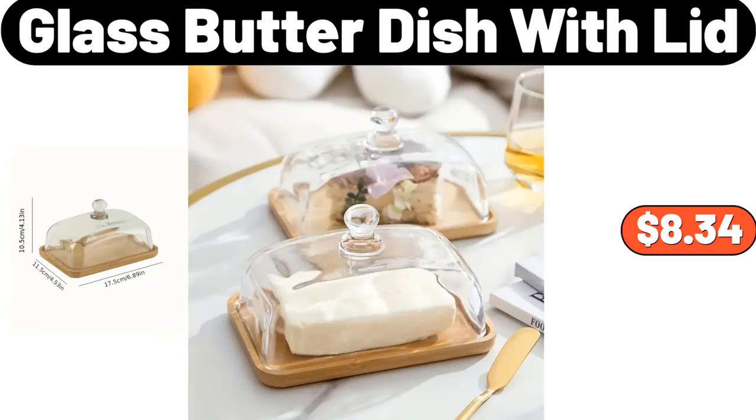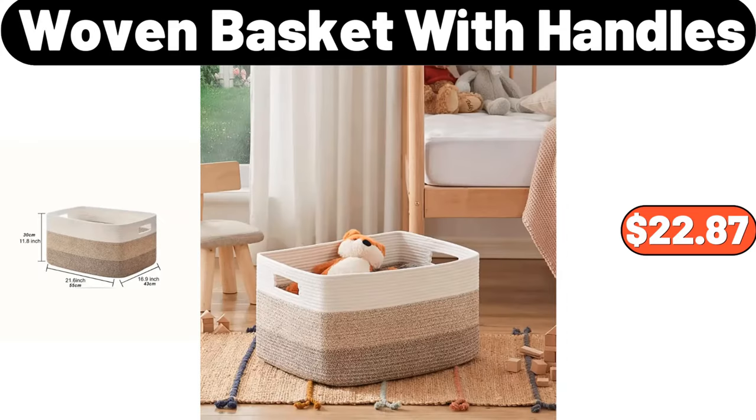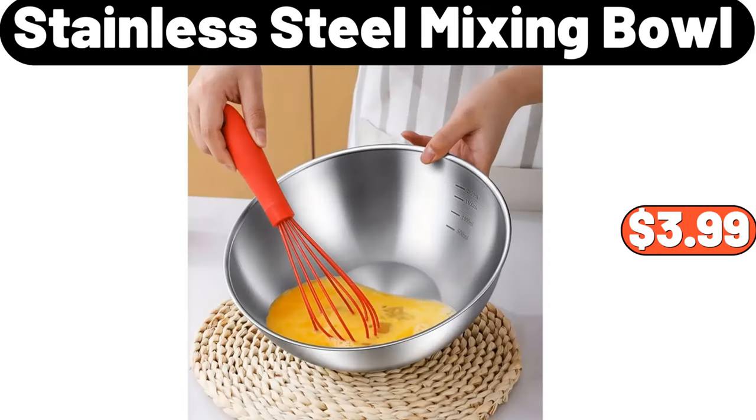Glass Butter Dish with Lid, $8.34. Wall Mount Punch-Free Hanging Clothes Hook, $12.78. Woven Basket with Handles, $22.87. Stainless Steel Mixing Bowl, $3.99.